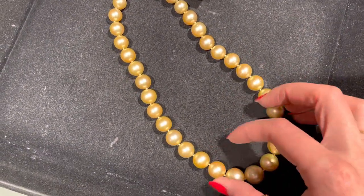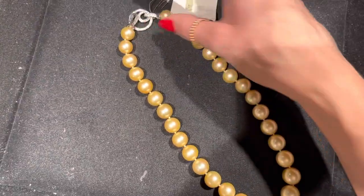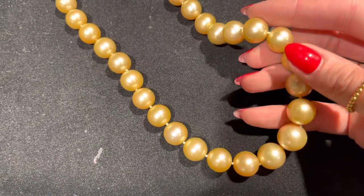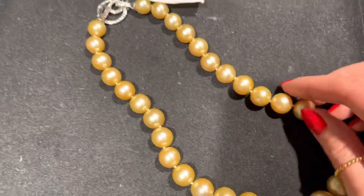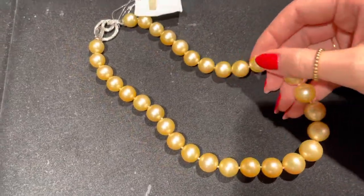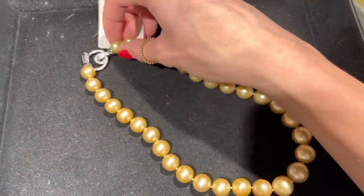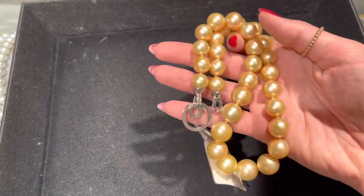During the cultivation process, 75% of the oysters die, and it's also quite difficult to match the colors and shape to make a uniform string like this one. That's why you can see more of a tendency for graduated necklaces or graduated strings — it makes more sense because it's easier to match and make a necklace.